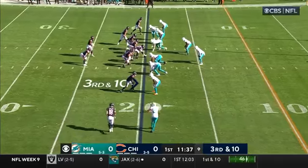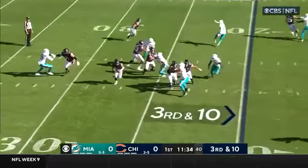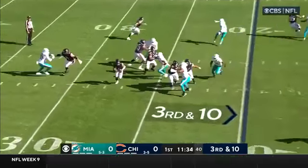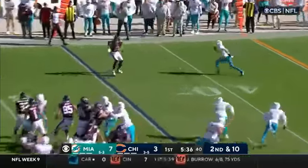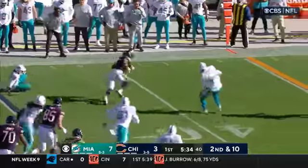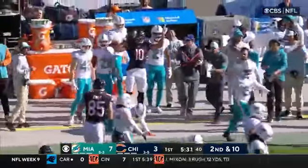Miami's defense, third down and ten. Blocked by Montgomery and by Jones, and Fields on the move — the escape, one oncoming tackler. Quickly outside, here comes Claypool. He points one tackle out there, and then he's knocked out of bounds by Elijah Campbell.